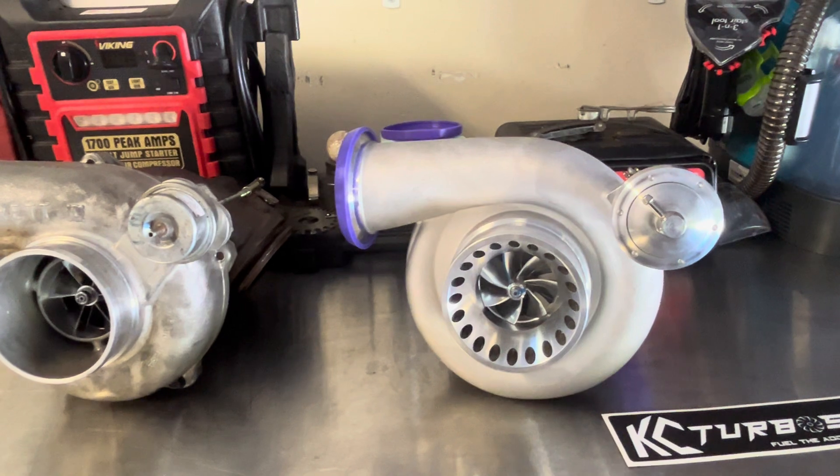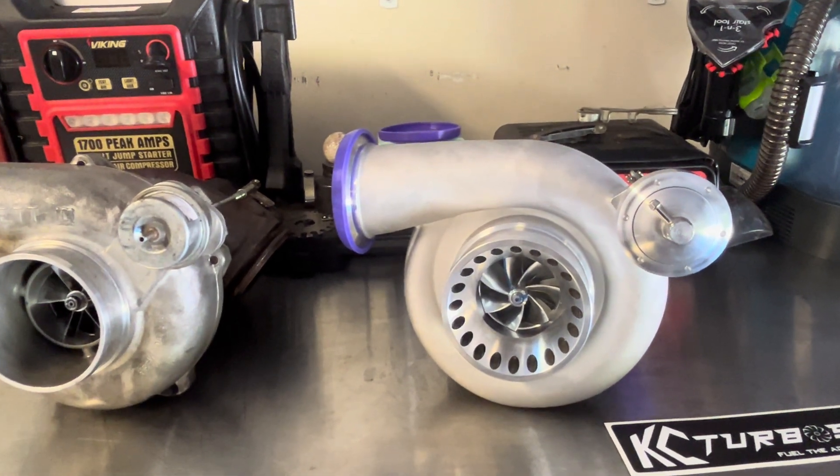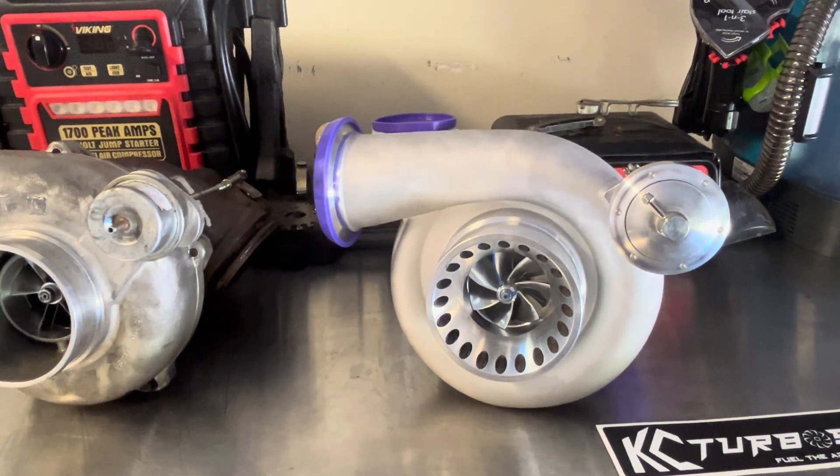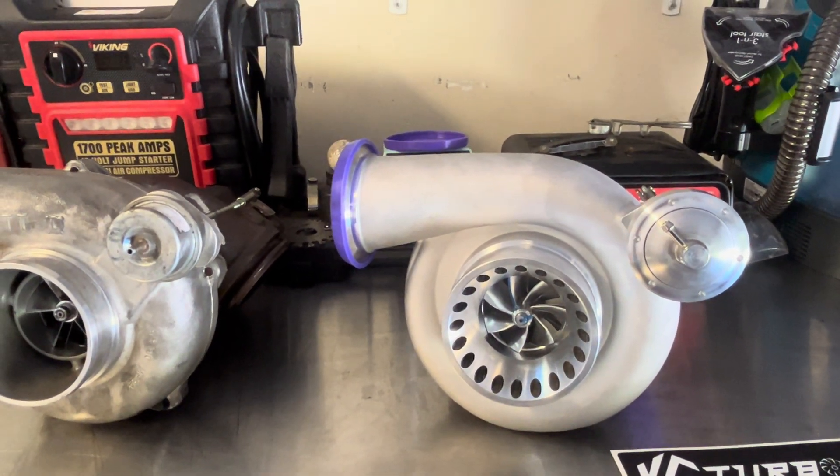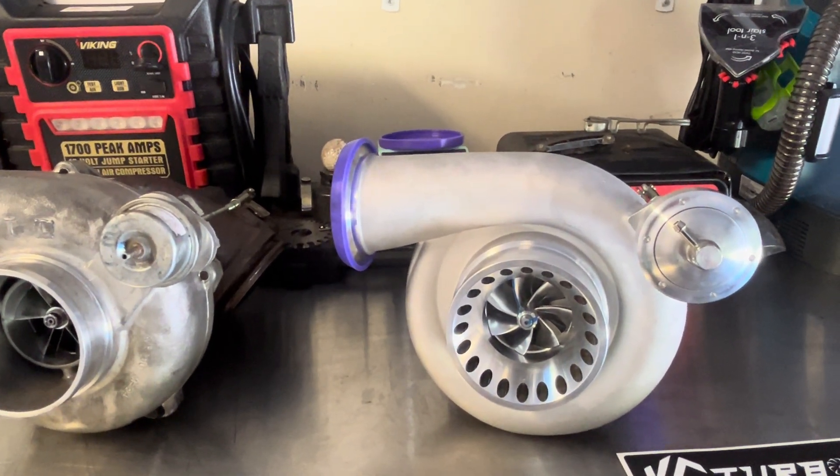This is the brand new for late 2024, early 2025 — it's not quite on the market yet, so I don't have an exact date for you — KC complete redesigned 7.3 Powerstroke drop-in turbocharger.